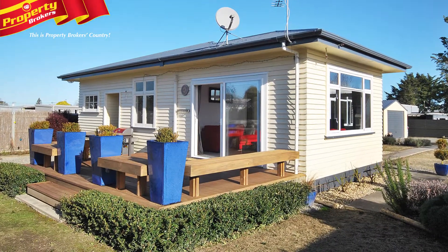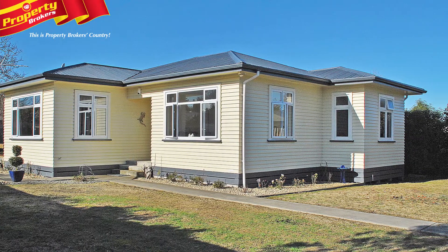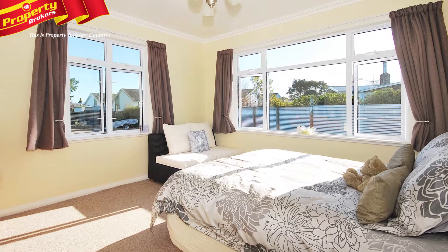Quality. Comfort. Character. Calm. If you're seeking that special first home or something to downsize to, look no further than 28 Raglan Street.